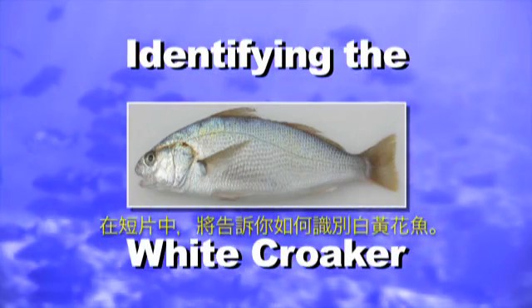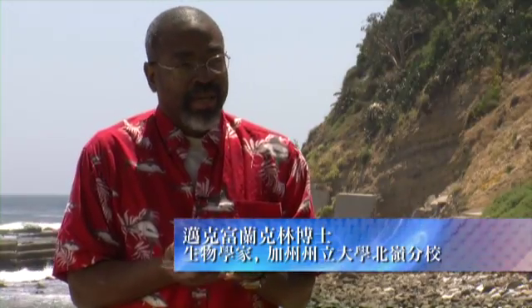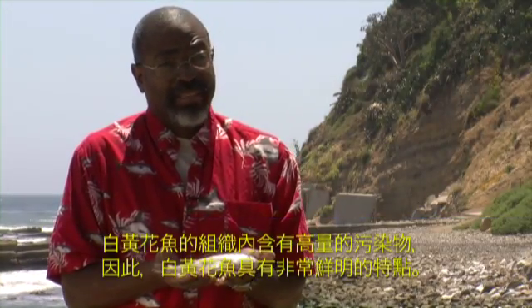In this video, we are identifying the white croaker. This is the fish that concentrates the largest amount of contaminants within its tissues.